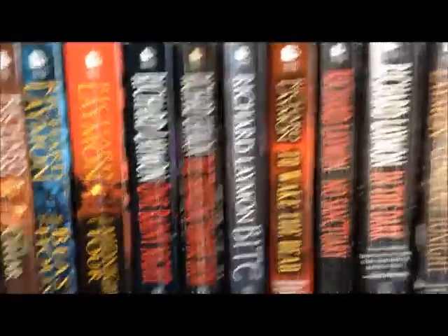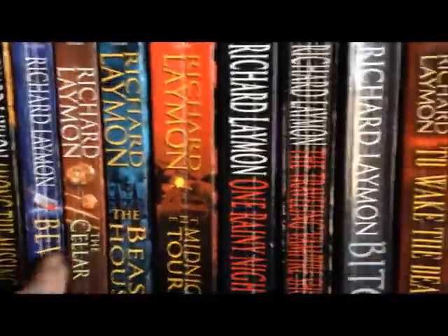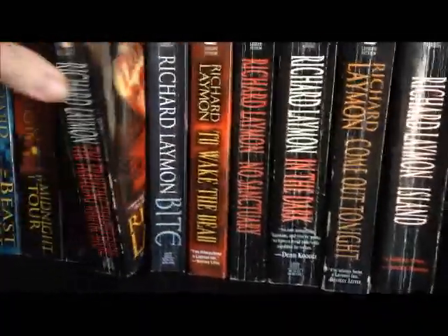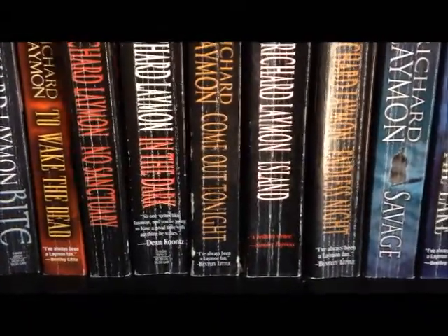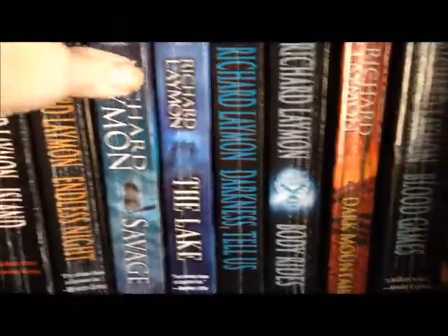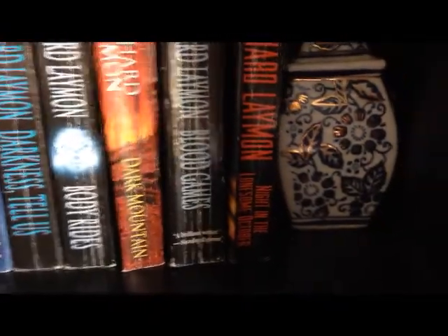Down here on the second shelf of this bookcase is my Richard Laymon collection. We've got Among the Missing, Beware, The Cellar, The Beast House, Midnight Tour, One Rainy Night, The Traveling Vampire Show, Bite, To Wake the Dead, No Sanctuary, In the Dark, Come Out Tonight, Island, Endless Night, Savage, The Lake, Darkness Tells Us, Body Rides, Dark Mountain, Blood Games, and The Night in the Lonesome October. And that's all the Richard Laymon books.